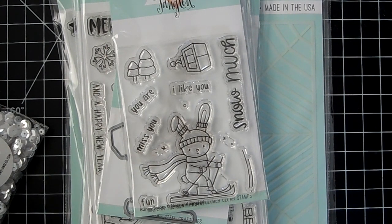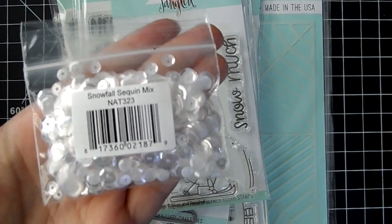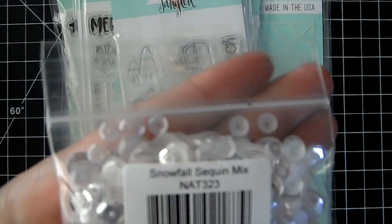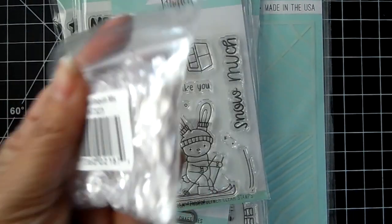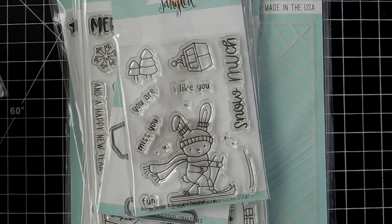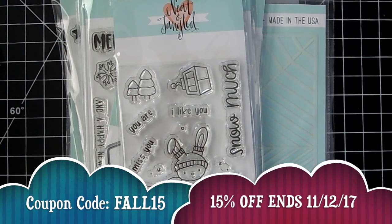I do have a freebie up in the shop when you spend $60 or more — pop the Neat and Tangled new sequin into your cart. This one is called Snowfall Sequin Mix, a really pretty mix with silver, white, and different sizes. The price will be deducted from your cart once your cart reaches $63.50.